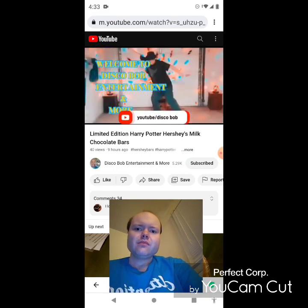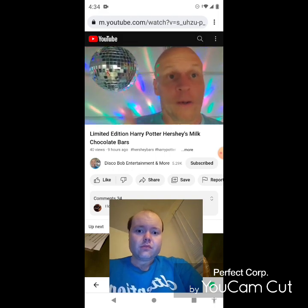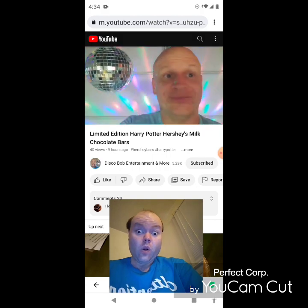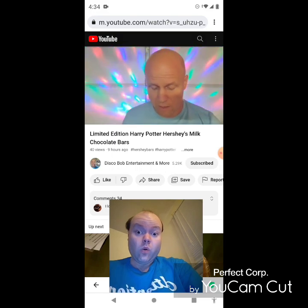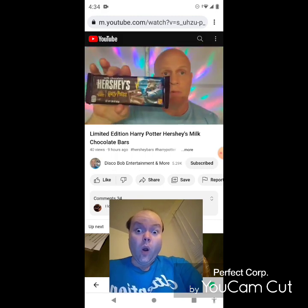I don't mean to flex so hard, but you turn it in — it's Disco Bob. Hello everyone, I hope everybody's awesome and safe out there. We're going to be doing another review here. What we're going to review today is these limited edition Harry Potter Milk Chocolate Hershey Bars.